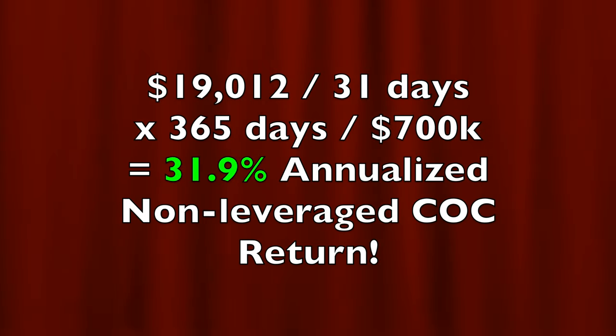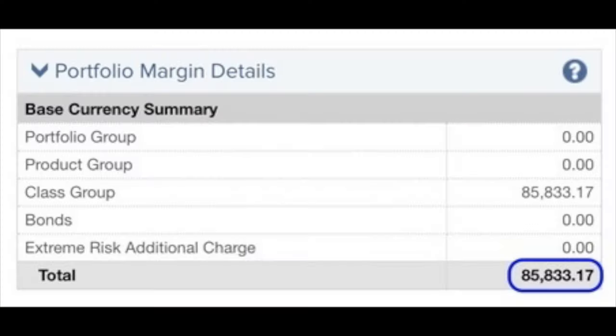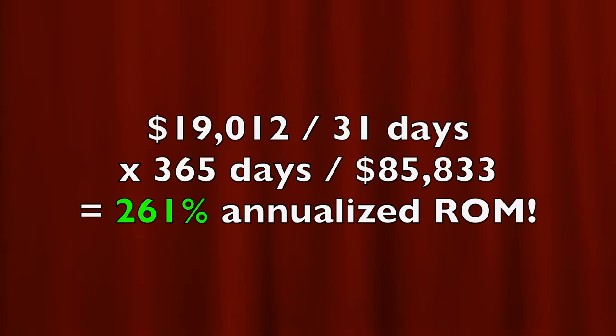In all we've pocketed $19,012 from selling put and covered call options as well as collecting dividends. If you annualize that return it equates to a 31.9% annualized non-leveraged cash-on-cash return. If you calculate the return on the $85,833 margin requirement it equates to a 261% annualized return on margin.